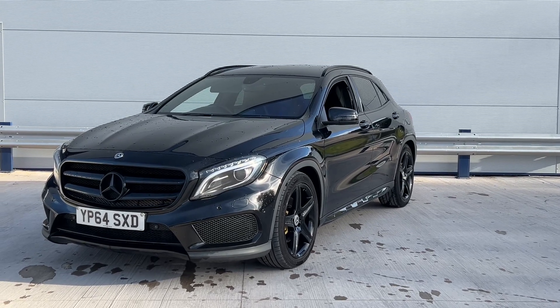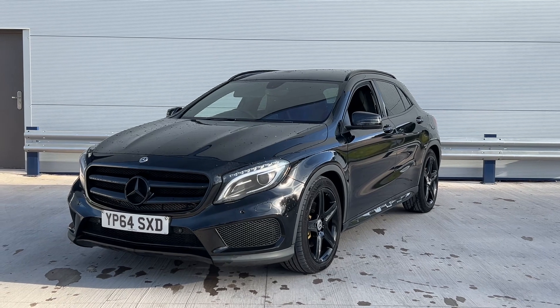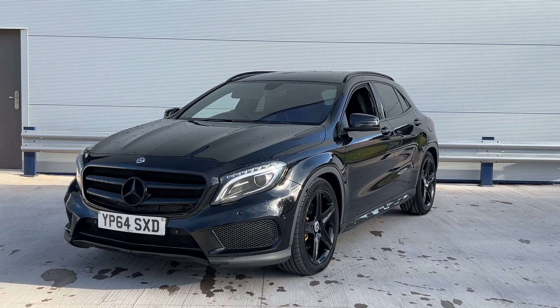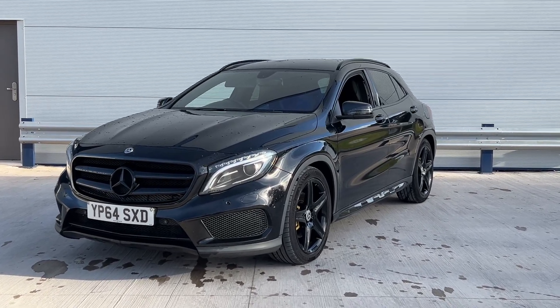Hi, welcome to Elite Vehicles Direct Limited. My name is Carl, the owner of Elite Vehicles Direct. Just showing a new arrival which is a 64-plate Mercedes GLA — this is a 2.1 auto, the 220.